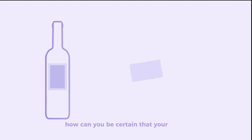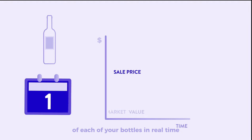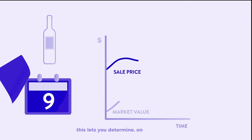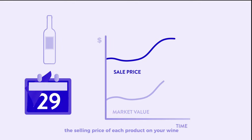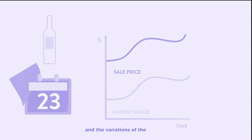How can you be certain that your bottle was sold at the right price? Alfred allows you to track the value of each of your bottles in real time. This lets you determine, on a daily basis, the selling price of each product on your wine list in regards to the initial purchase price and the variations of the market.